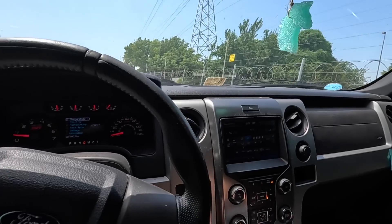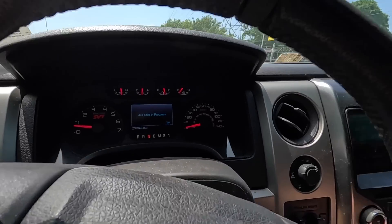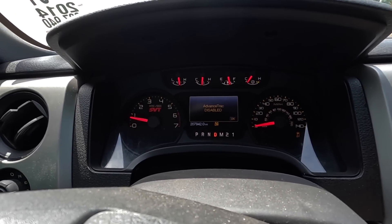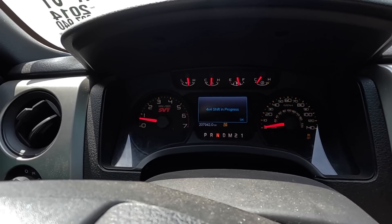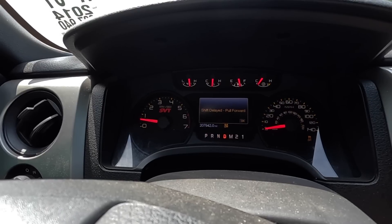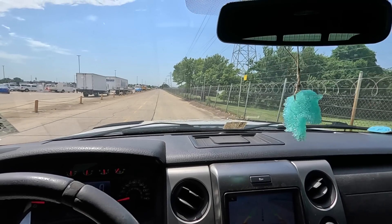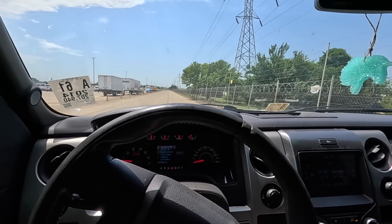I want to try out four-wheel drive as well — it's one of those things you want to work. Put it in neutral. Four-by-four — shift in progress, shift delayed, pull forward. It works! Let's put it back in two-wheel drive. That was violent — good lord that was violent. But all I care about is that it works.